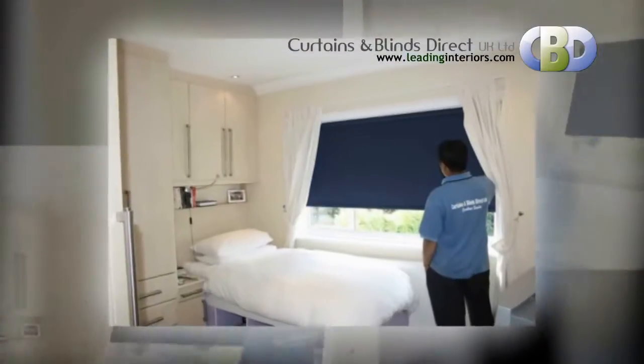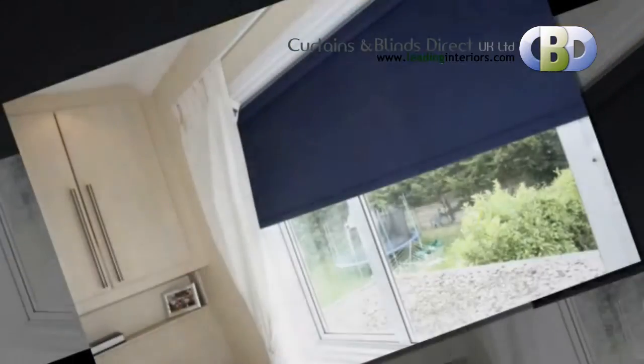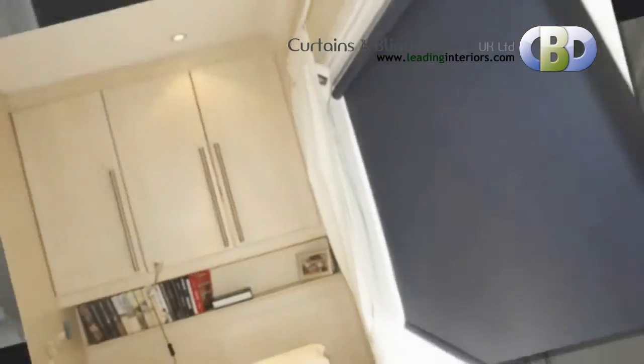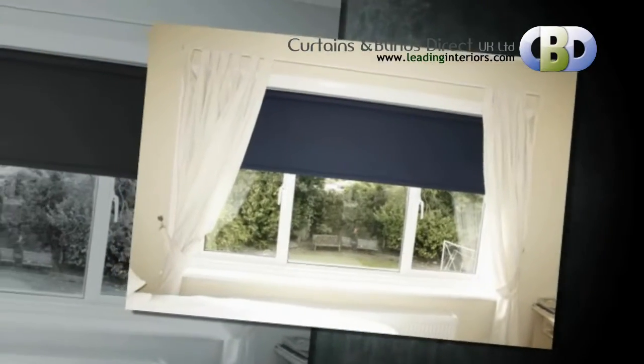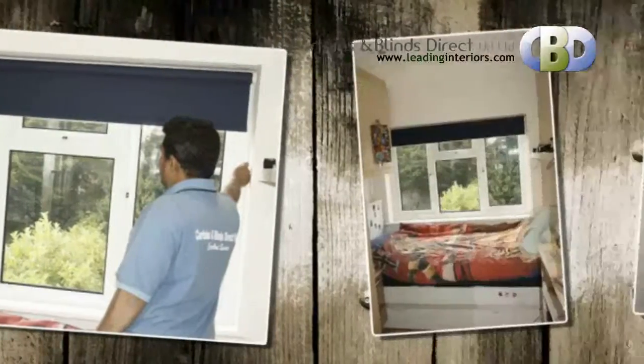With over a million combinations of fabrics, colours, braids, scallops, pulls, poles, eyelids, trims and handles with our range of made-to-measure Roman blinds. A great alternative to curtains, these stylish modern Roman blinds come in a huge range of fabric textures and colours.